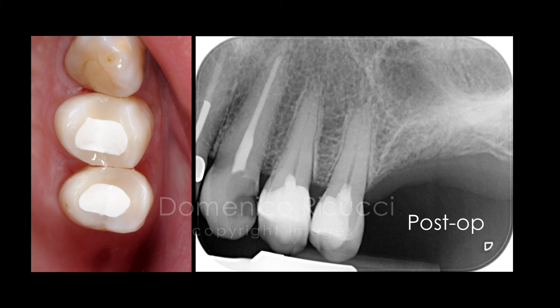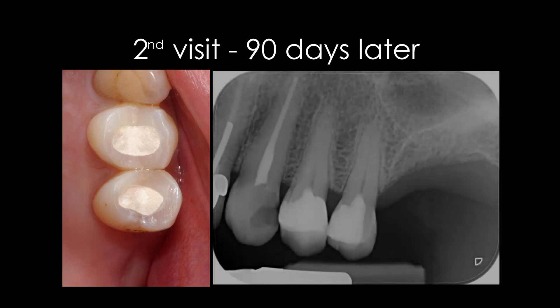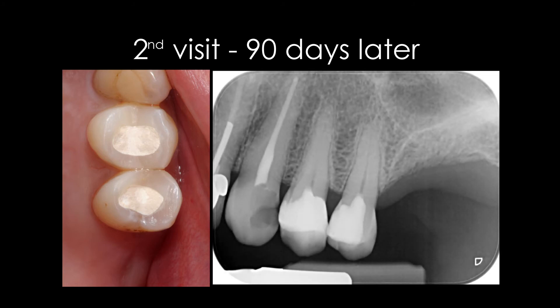A post-operative radiograph is taken and the patient is instructed to report any discomfort in the successive period. The patient returned after three months declaring that the teeth had been comfortable. Temporary IRM fillings were in place with minimal margin deterioration. The pulps responded weakly to a cold stimulus applied to the cervical area. Radiographs showed normal periapical conditions and absence of irregular calcifications in the root canal space.